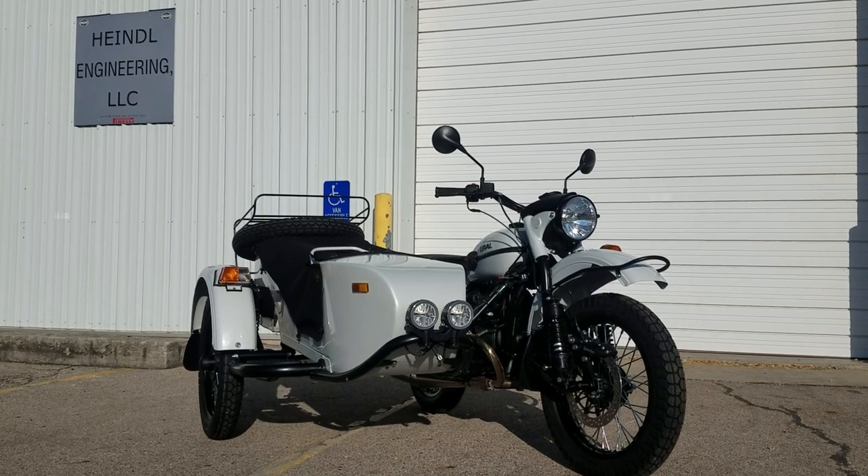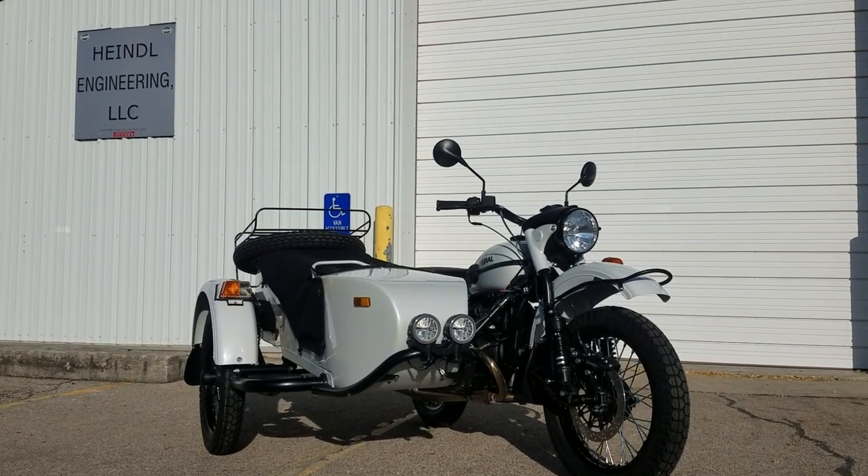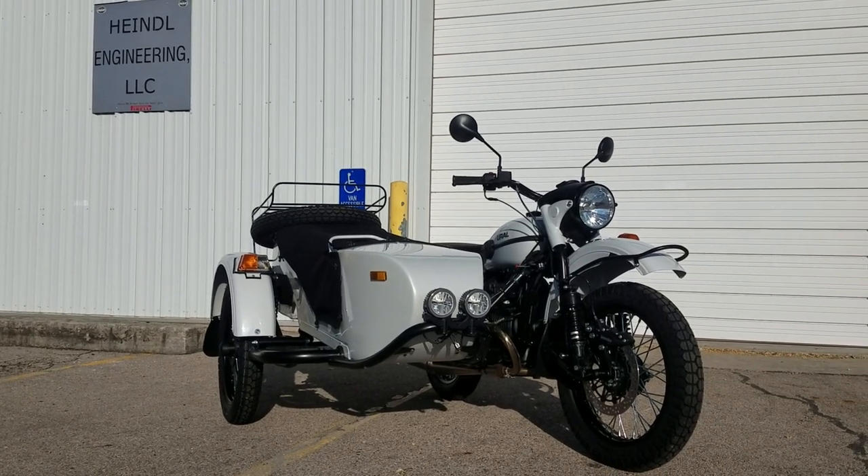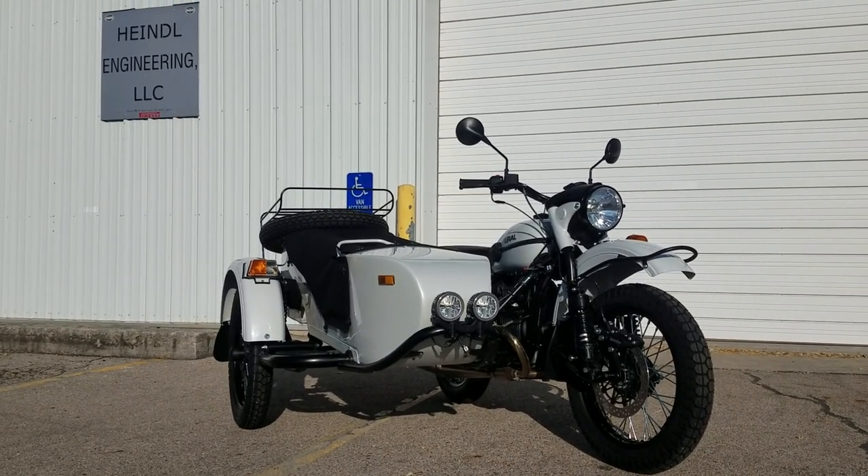We always like to photograph and do videos when it's a little bit overcast — it cuts down on the shadows and seems to make the camera perform a little bit better, but we'll go ahead and make do.